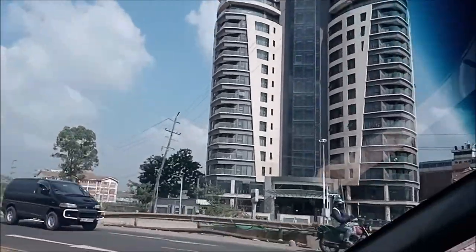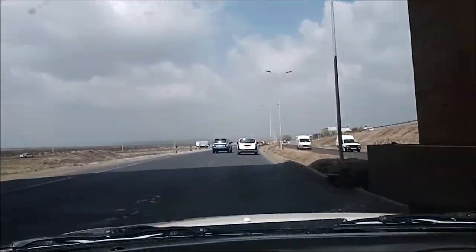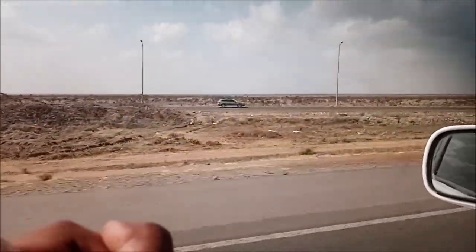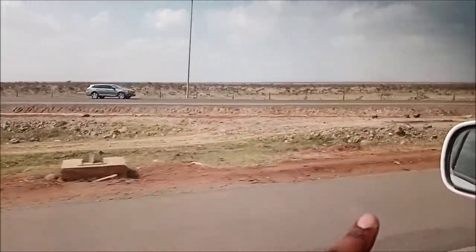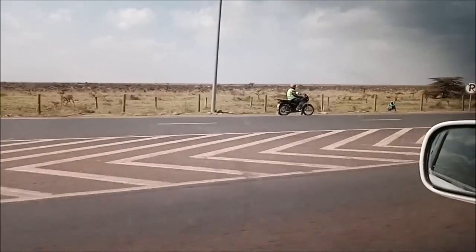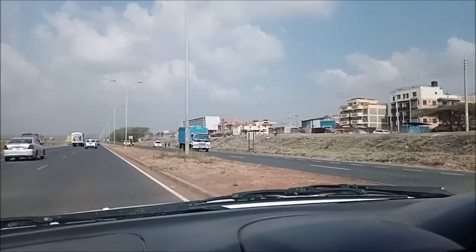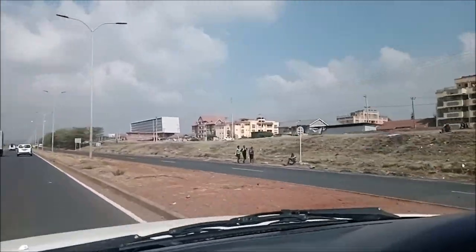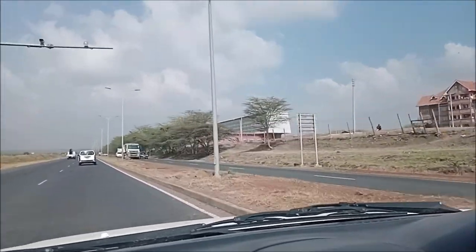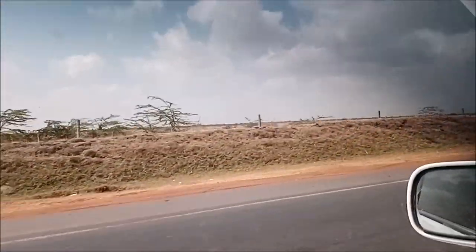See how beautiful our country is — it's very beautiful. On my right here, this is the National Park — this is Nairobi National Park. You can come and do a drive. That is the protected area, that is the National Park. It goes all the way.